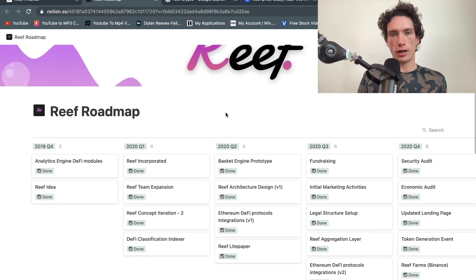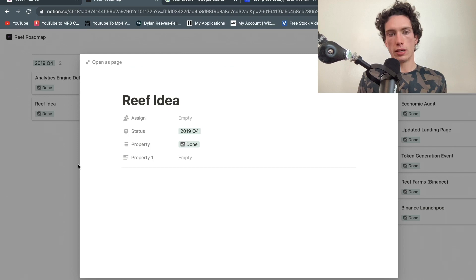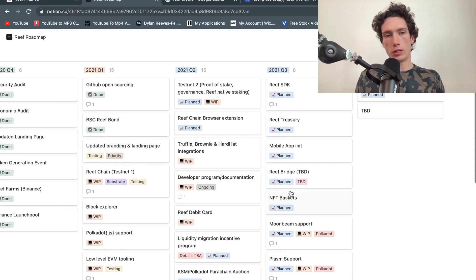They built their roadmap on Notion, which I love. We can see a much more detailed look at this. They are working on NFT baskets for Q3 2021 — they're integrating NFTs into their Reef site, just like Orion did.